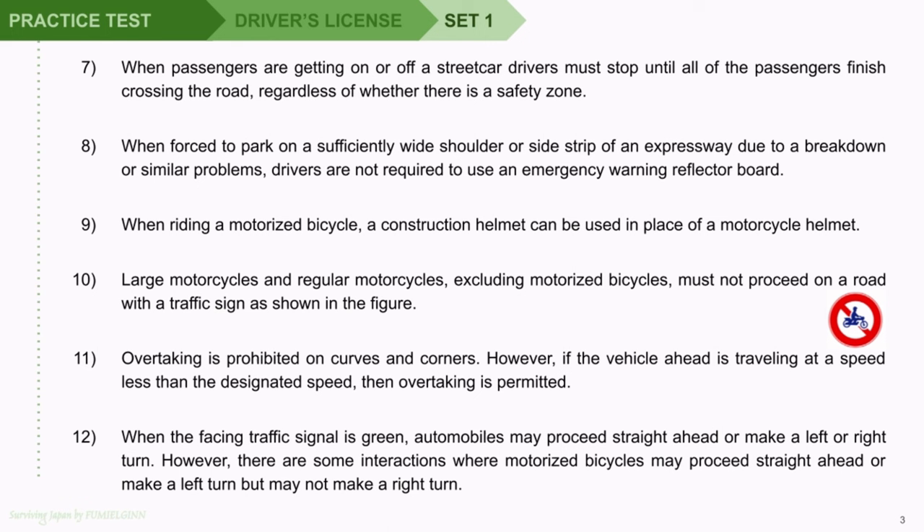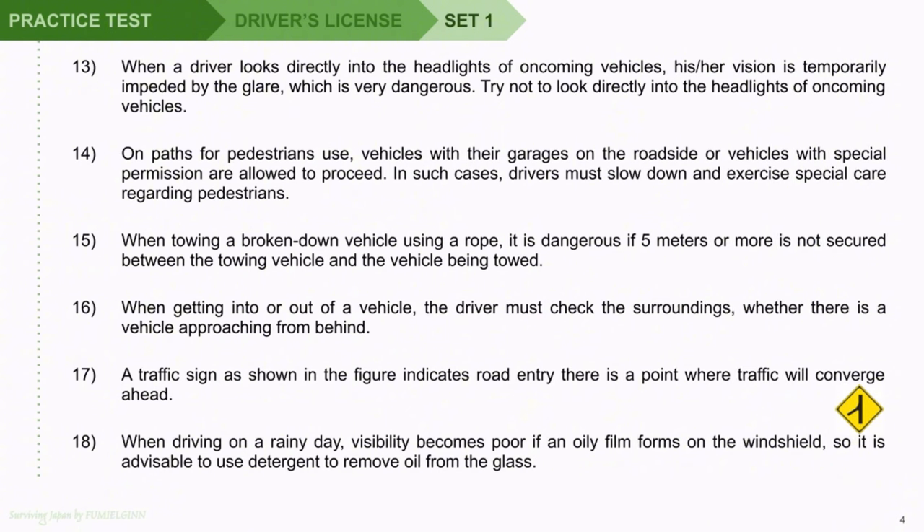Question 12: When the facing traffic signal is green, automobiles may proceed straight ahead or make a left or right turn. However, there are some intersections where motorized bicycles may proceed straight ahead or make a left turn but may not make a right turn. Question 13: When a driver looks directly into the headlights of oncoming vehicles, his or her vision is temporarily impeded by the glare, which is very dangerous.